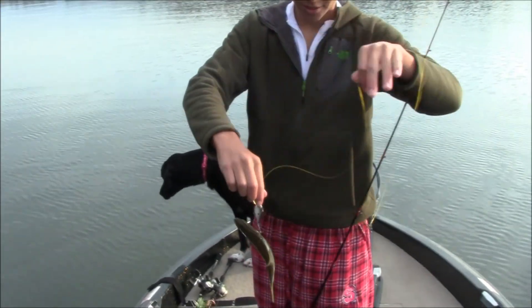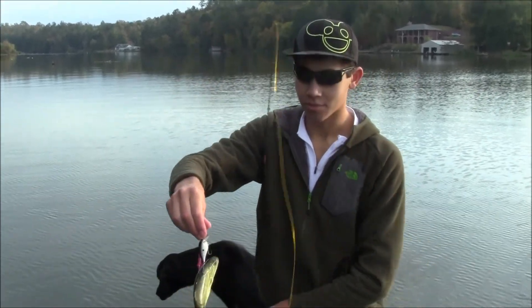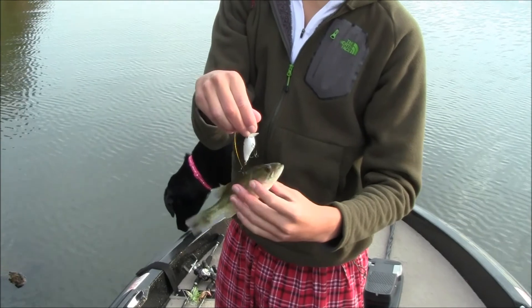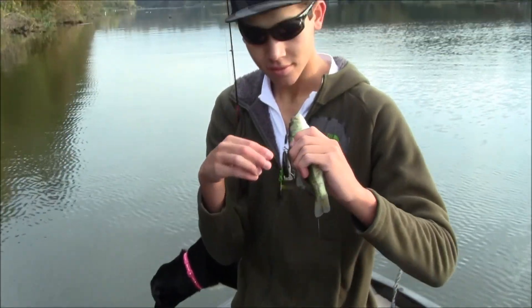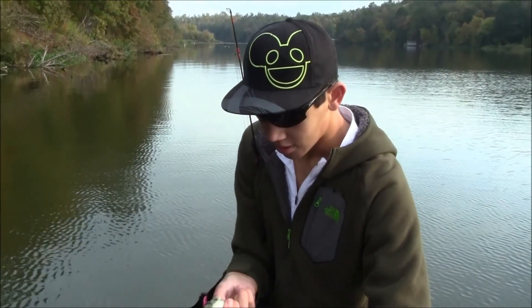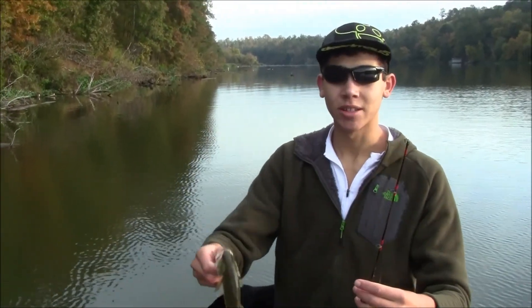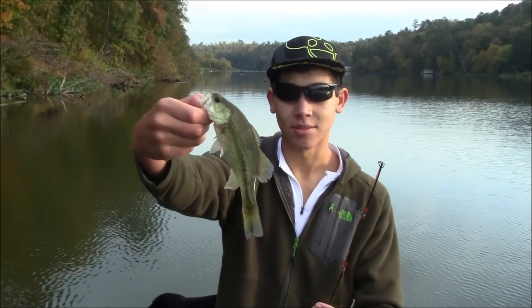Caught the first fish on a little KVD Silent 1.0 - it's a smaller version. A small fish, but hopefully we're going to get onto a pattern soon. We've been fishing like two minutes. I was just burning it parallel to this log and then when I got by these branches I paused it to let it go over the log because I didn't want to get hung, and he hit it.